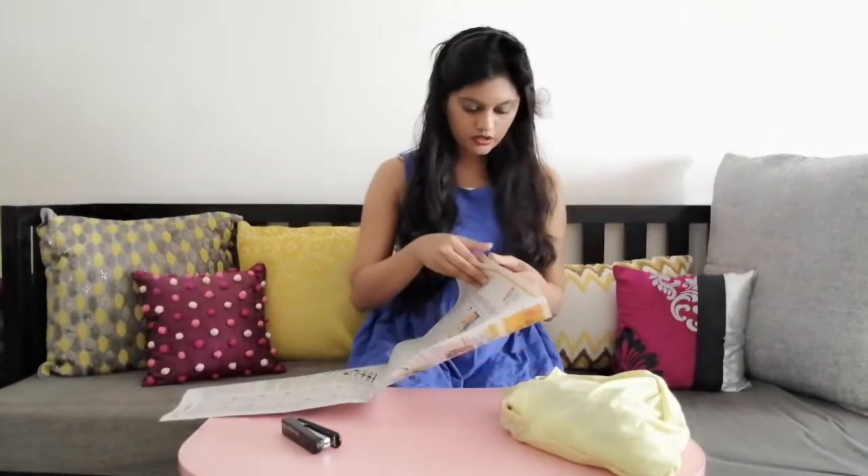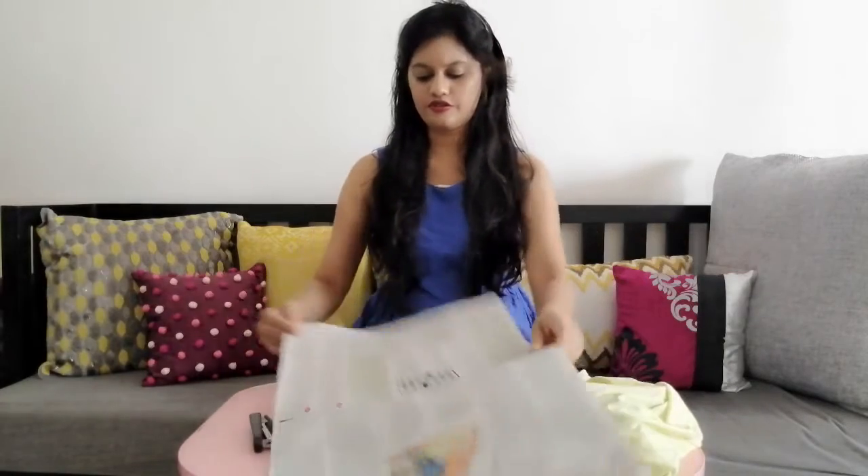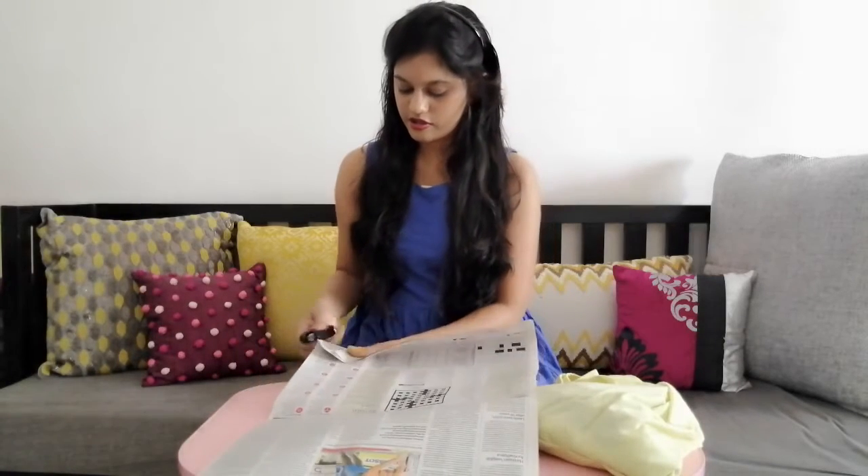Now I'm going to show you an alternative to those black trash bags. You don't really need to buy those bags from the market because it makes no sense — you're just going to throw trash in them. This is actually a very middle-class option, but it worked wonders for me. During lockdown those bags got over and we didn't know what to do, so my mother came up with this solution using newspapers. I'll just take an entire portion of newspaper like this and then fold it from the bottom and start stapling.